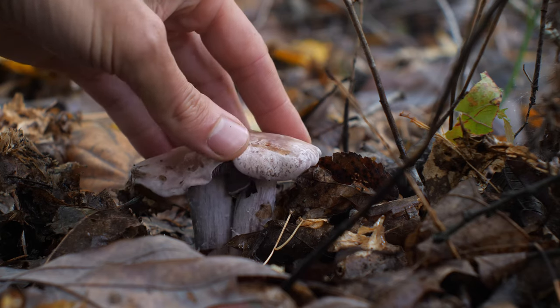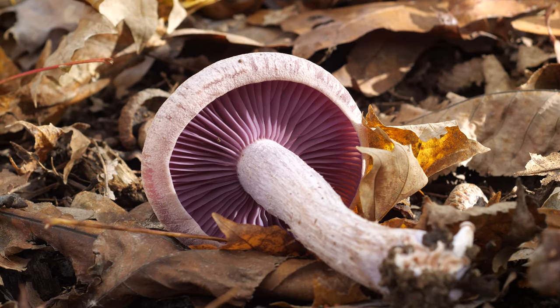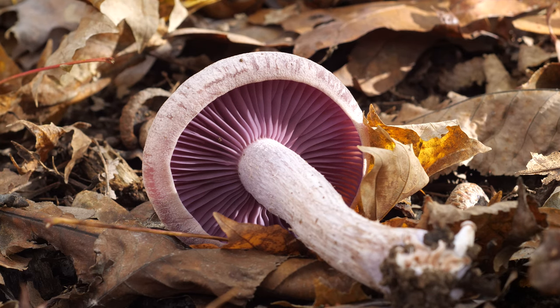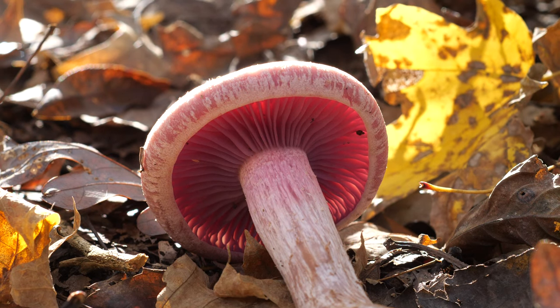These mushrooms are edible and are considered to be pretty good. They're also pretty easy to identify, as long as you're aware of Cortinarius look-alikes that could make you pretty sick. So watch out for orange spores and cortinas. If everything checks out, add this mushroom to the basket, and maybe take a spore print just to be sure.